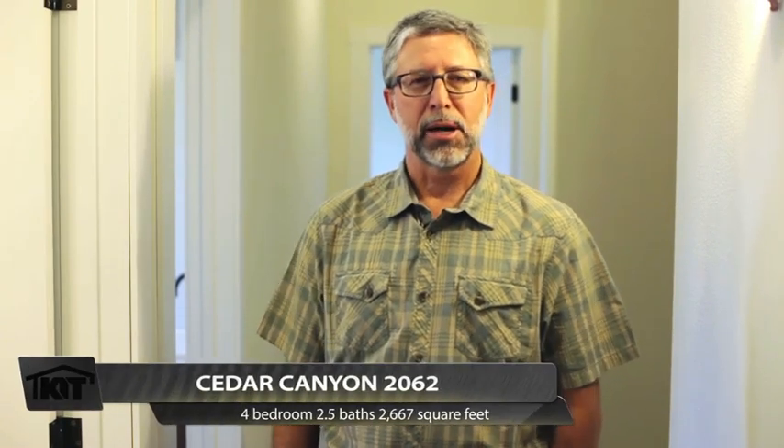That's our Cedar Canyon model 2062. I'm Ron Christensen — thank you for joining us. We look forward to the next home tour.